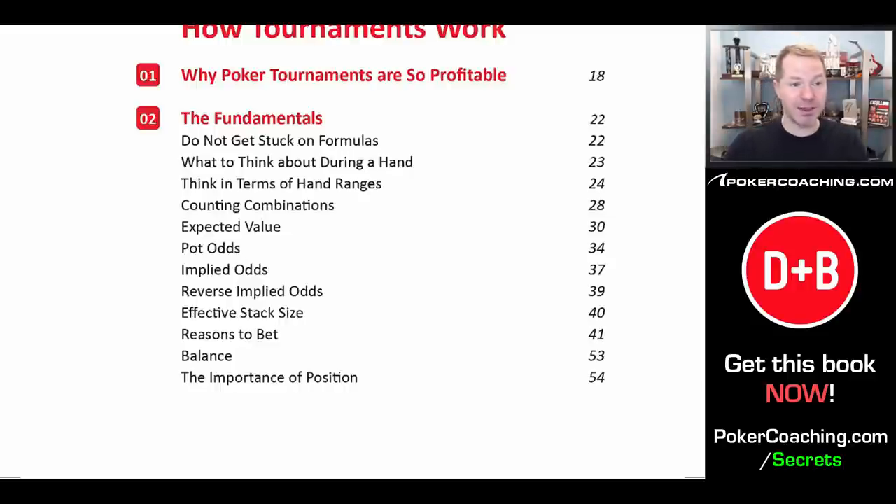You do need to do some work away from the table, but this book outlines everything you need to know in order to succeed. We also discuss the basics like thinking in terms of hand ranges, counting combinations so you know what ranges are comprised of. We discuss expected value, pot odds, implied odds, reverse implied odds, and a bunch of other stuff.